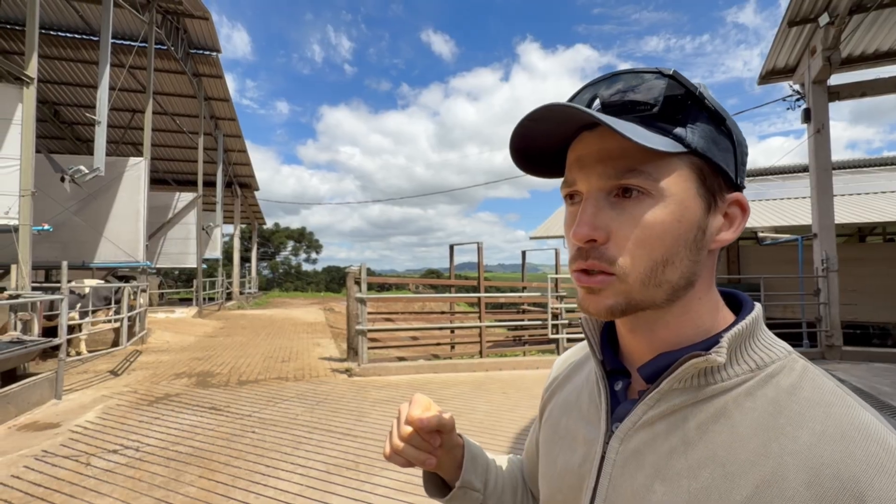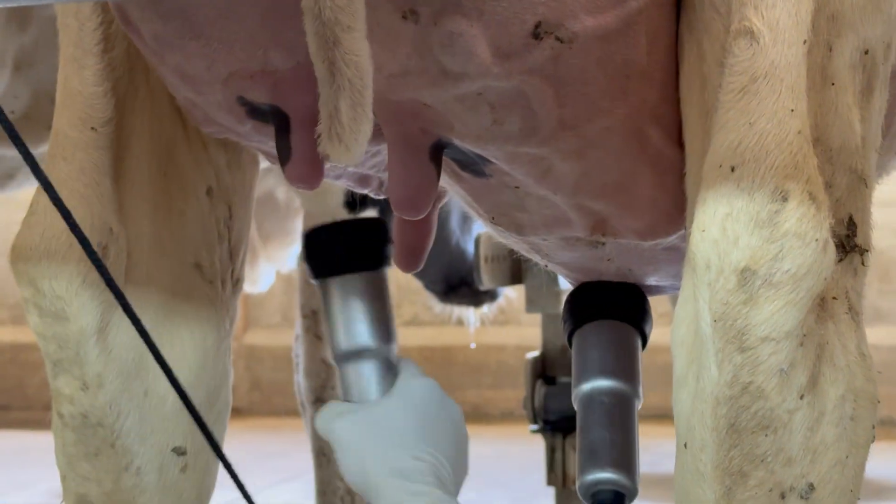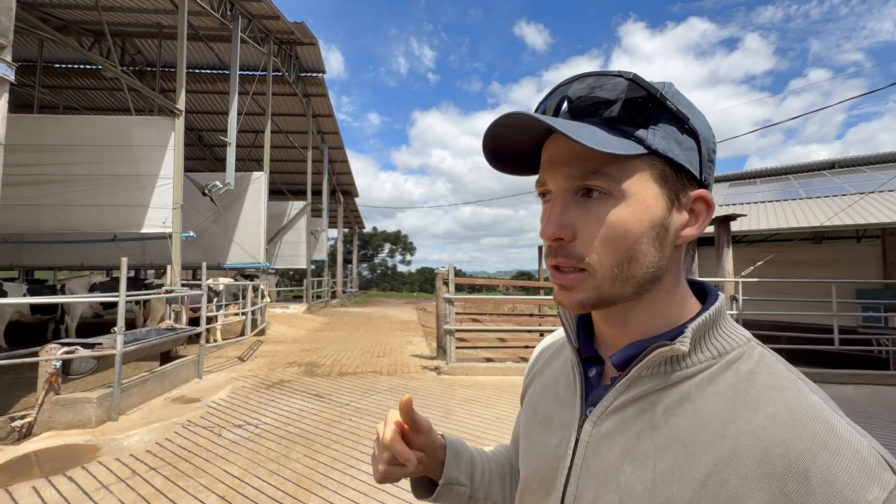Management involves three milkings per day. We milk at 14:30, 22:30, and 6:30. We always start with group one, which consists of the primiparous cows, followed by group two. This is how the management routines are carried out throughout the day.